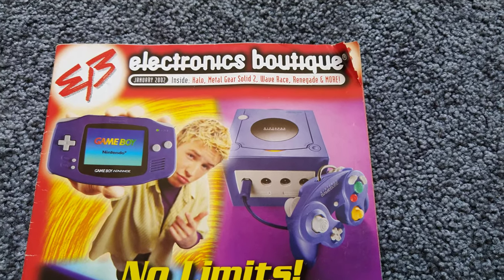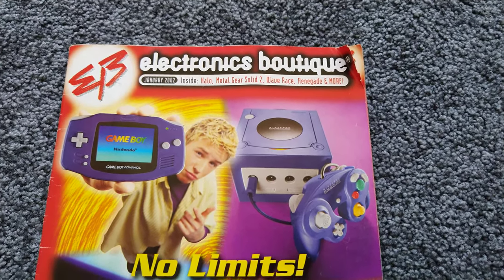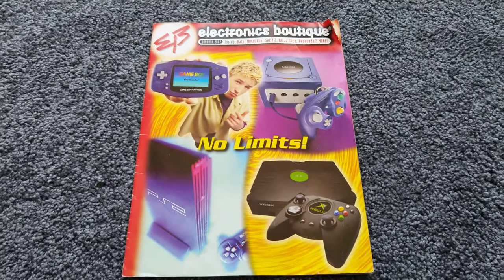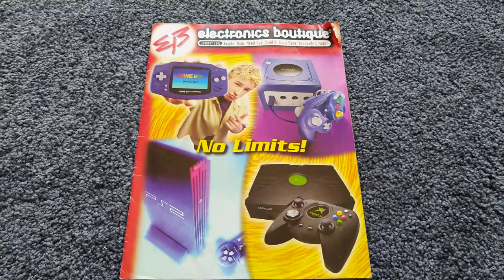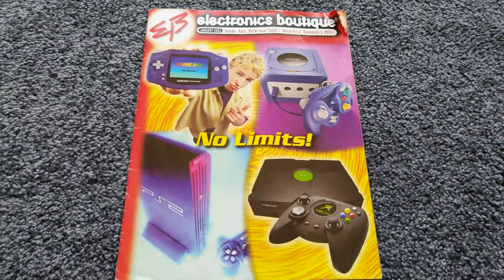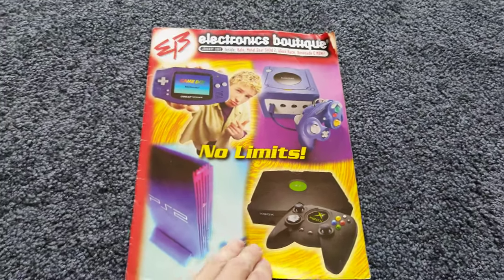Here's an EB Games catalogue from January 2002. On the front cover we've got the PlayStation 2, Xbox and GameCube with the Game Boy Advance. The Xbox and GameCube would have been coming out very soon, so they're promoting that.